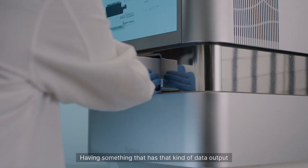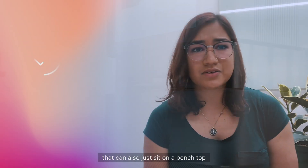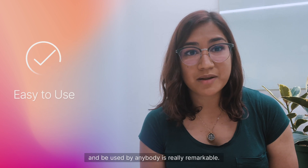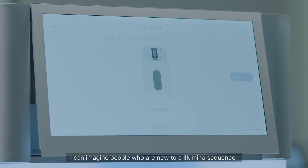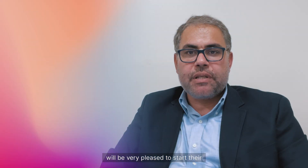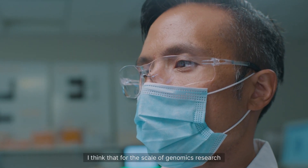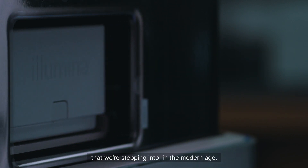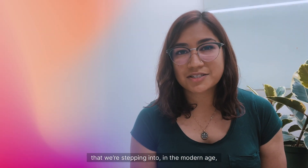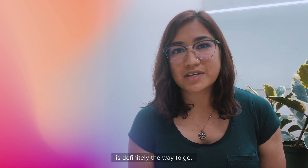Having something that has that kind of data output and cutting-edge technology that can also just sit on a bench top and be used by anybody is really remarkable. I can imagine people who are new to Illumina sequencers will be very pleased to start their experience with the NextSeq 2000. For the scale of genomics research that we're stepping into in the modern age, a machine like the NextSeq 1000 is definitely the way to go.